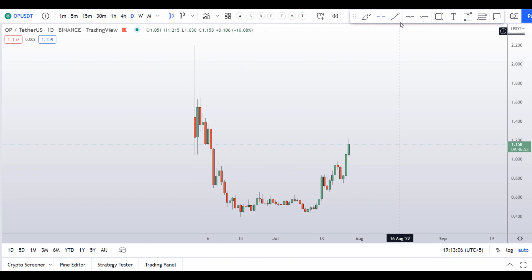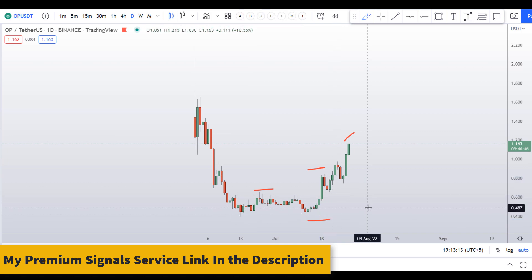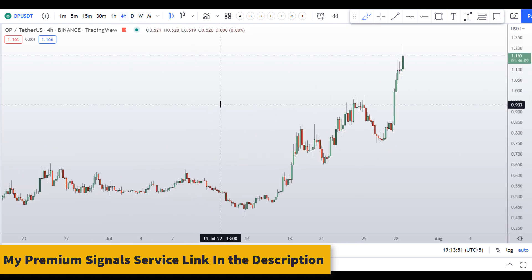Looking at the daily chart, you can see this is making higher highs and higher lows, meaning the trend is up on this coin. I covered this coin a few days ago and gave you this level — go watch my previous videos. My bias was up on this coin, and right now this is a good bullish momentum price action on the daily chart. Let's drill down to the four-hour chart.